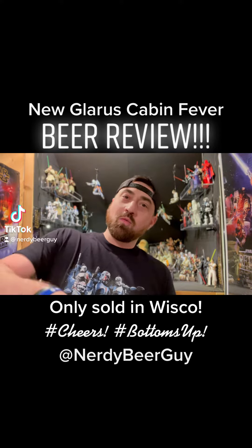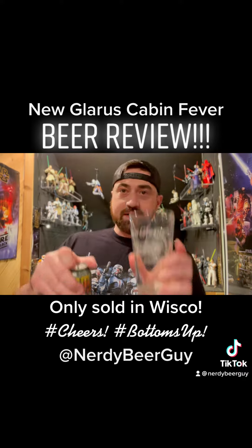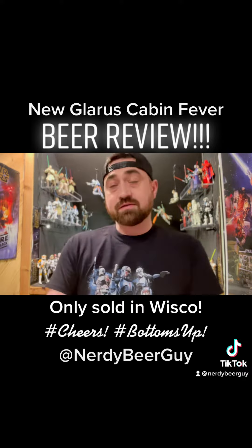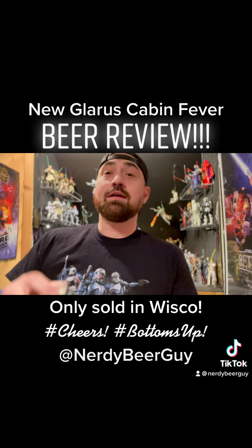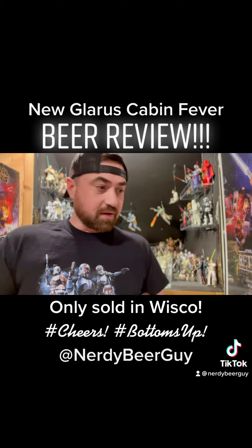Welcome back for another beer review. Today we're doing New Glarus out of Wisconsin — the brewing company is very famous for Spotted Cow. But there's one I found called Cabin Fever, and this is a honeybock. As anybody knows, I love bocks. They're usually darker, but there's a cool twist to this one.